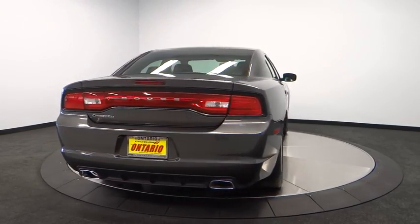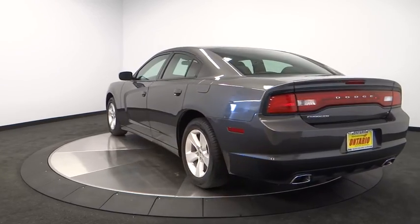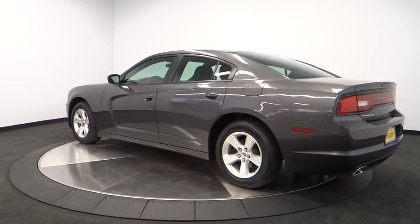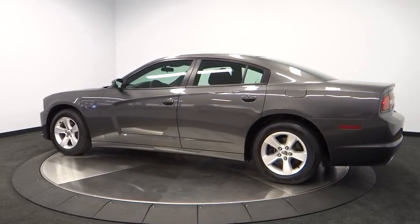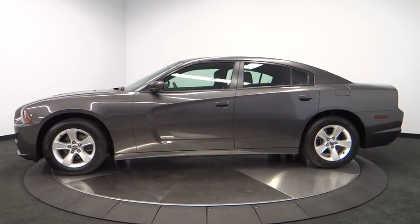This vehicle has less than 25,000 miles. Here are some of this vehicle's great options: stability control, keyless entry, anti-lock braking system, steering wheel audio controls, traction control, dual airbags, power steering.